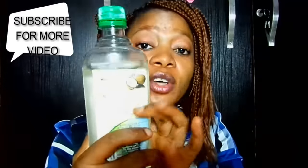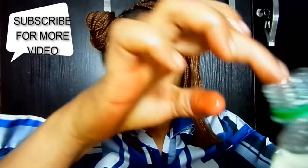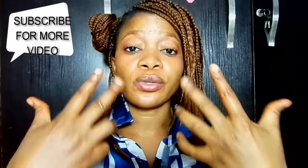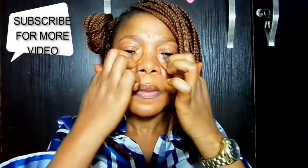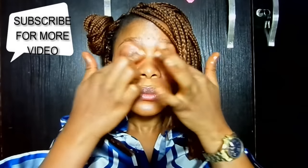The fourth remedy for puffy eyes is coconut oil. Take a little amount of coconut oil and place it on that area. Then massage that place downward like this, and then massage upward like this. And there you have it — four remedies for your puffy eyes.